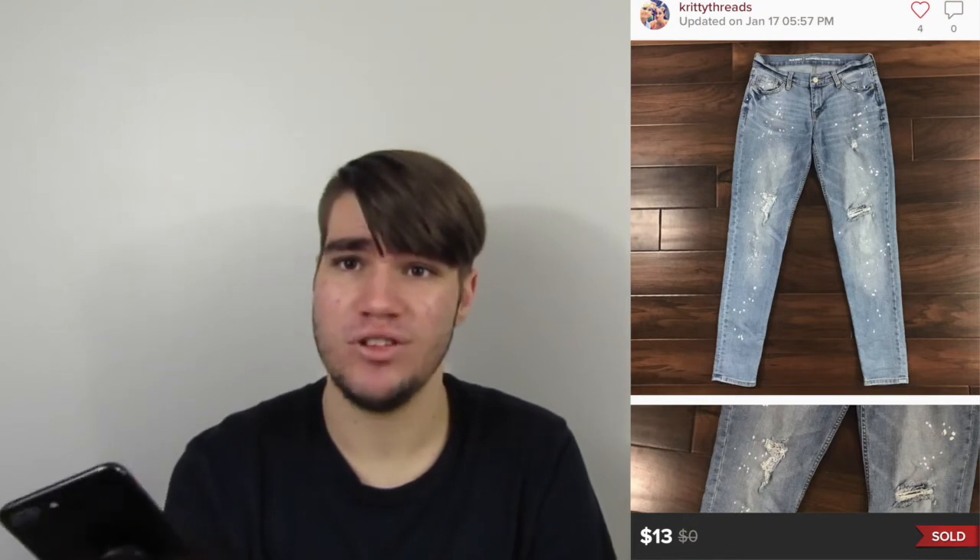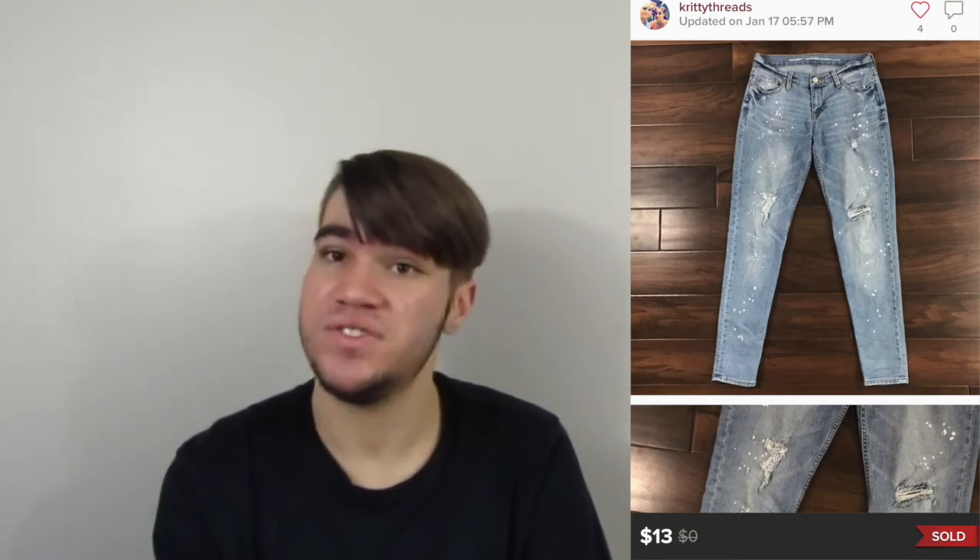Next were a pair of Old Navy Distressed Boyfriend Skinny Jeans. I'm sure we picked them up at the bins. We've had them for a while. I don't know if I'd pick these up again — we only made $10.05, so it definitely wasn't that great of a buy, but that's going to happen sometimes.